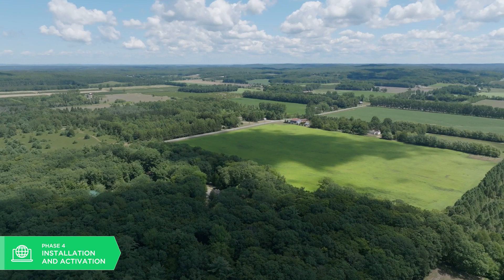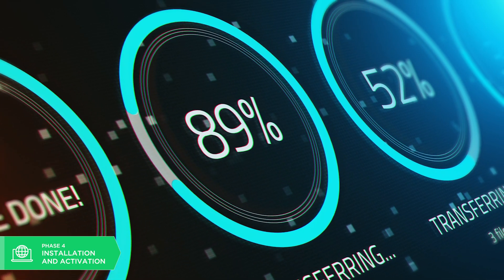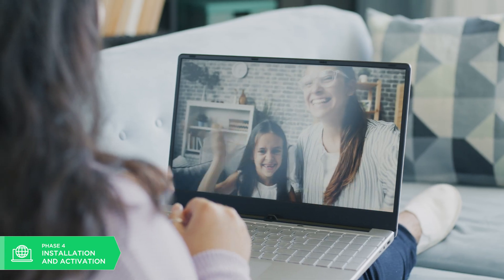The TrueStream fiber network is bringing speeds that are unmatched in rural areas. Rural homeowners and businesses who really haven't had access to great service — some of them are still on dial-up. We're able to provide them with service speeds up to a gig, and that's symmetrical upload and download speeds. It's really enabling so many opportunities for our TrueStreamers and Great Lakes Energy members.